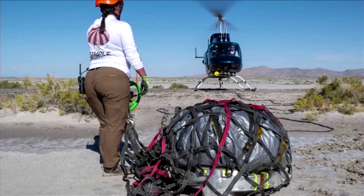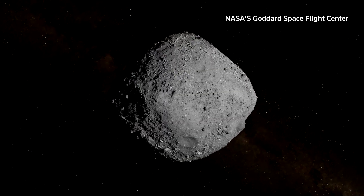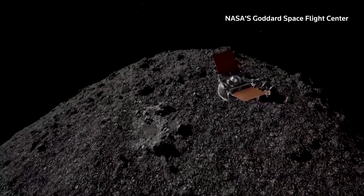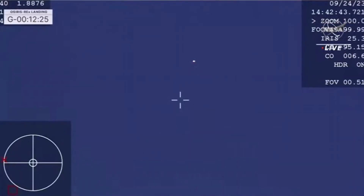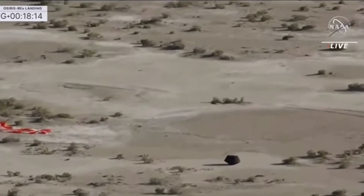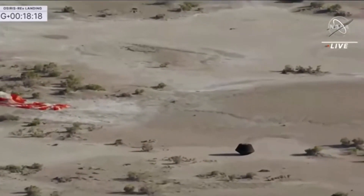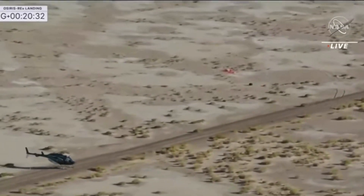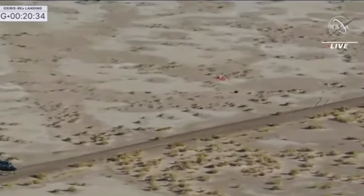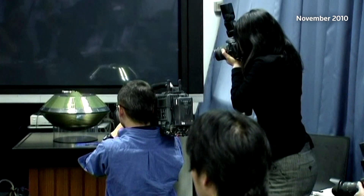Discovered in 1999, Bennu is classified as a small near-Earth asteroid that passes relatively close to our planet every six years, though scientists think it's unlikely to make impact. The final descent and landing of the sample, shown on a NASA live stream, capped a six-year joint mission between the U.S. Space Agency and the University of Arizona. It's only the third asteroid sample ever brought back to Earth for analysis, and by far the biggest. The first two came from similar missions by the space agency of the University of Japan.